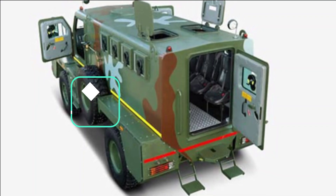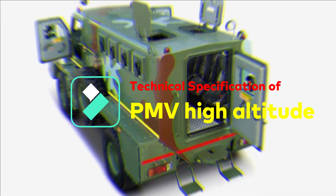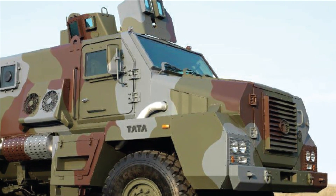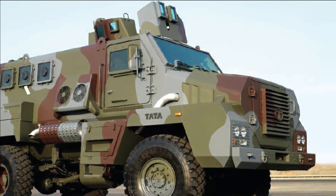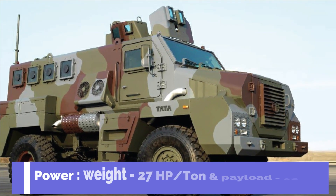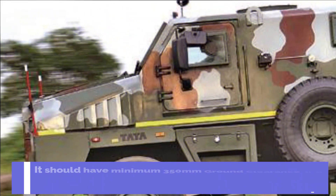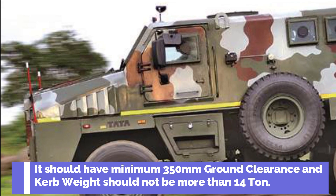The PMV high altitude version should be a 4x4 mode drive vehicle with automatic transmission. It should accommodate a minimum of 10 personnel, excluding the driver and co-driver, with all combat loads not less than 30 kg. The PMV should have a power-to-weight ratio of 27 horsepower per ton with a total payload capacity of 2 tons. It should have a minimum 350 mm of ground clearance and curb weight should not exceed 14 tons.